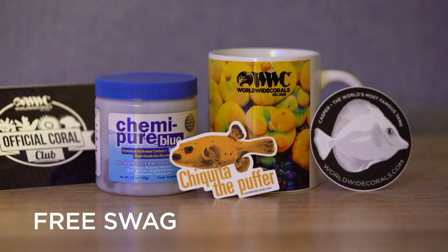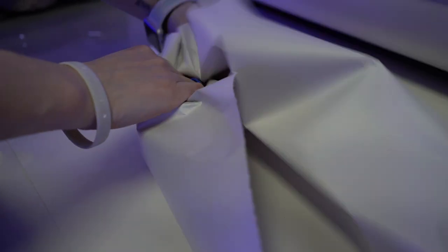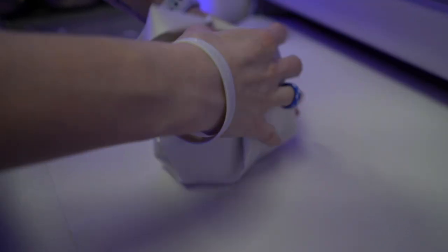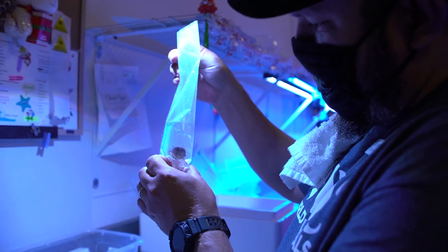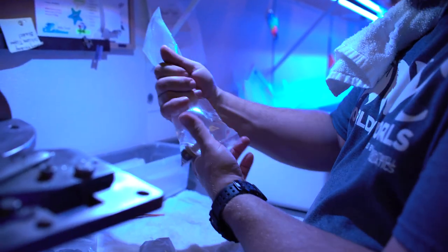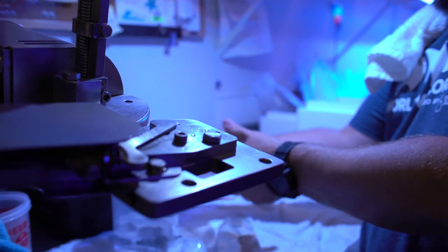We start out by checking the history of the Coral Club. If you're a recurring member, we look to see what corals you got in previous Coral Clubs to make sure we don't send any repeats. Then we hand select five new frags and carefully inspect them, making sure they're to our absolute healthiest standards.